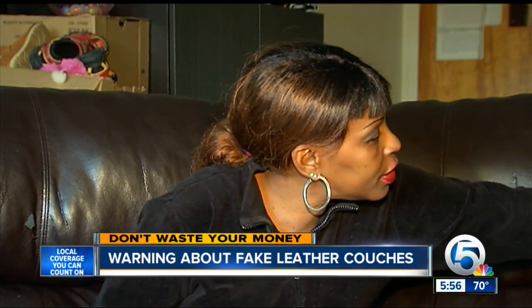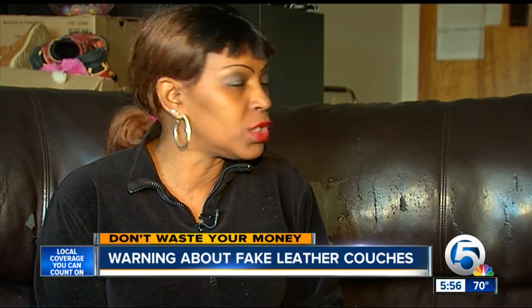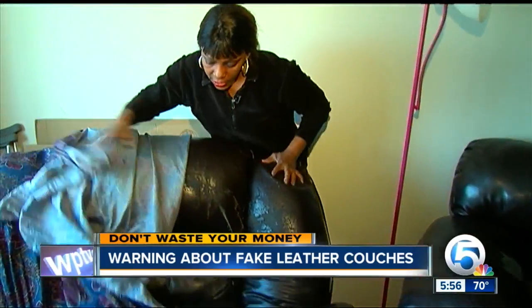It started to crack and peel here first, and it was soon peeling everywhere — cushions, back, armrest. She then realized the leather wasn't real leather at all, despite the sales pitch.